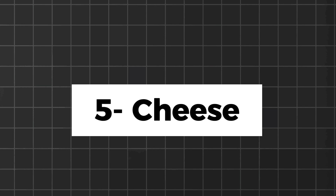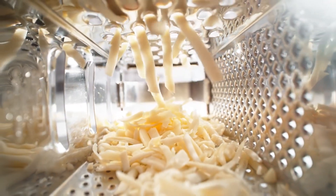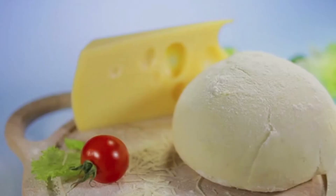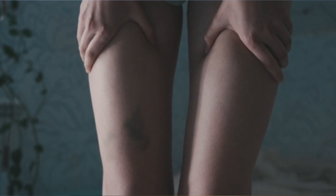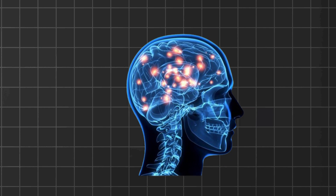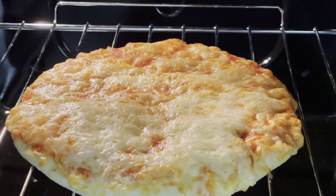Cheese lovers rejoice! Cheese is rich in protein and fat, making it an excellent keto-friendly snack or addition to any meal. It is high in fat and protein and low in carbs, making it an excellent choice for satisfying hunger and supporting ketosis. Cheese also offers a variety of essential nutrients, including calcium, phosphorus, and vitamin B12. Calcium is important for bone health, phosphorus plays a role in energy metabolism, and vitamin B12 is necessary for nerve function and the production of red blood cells.